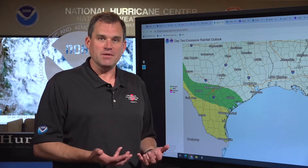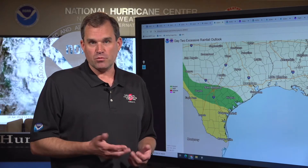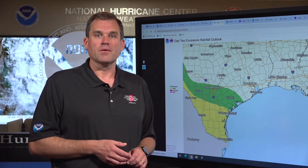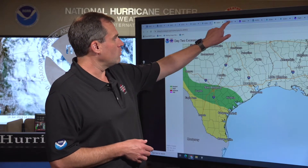Remember, if you're out and about and you come across a flooded roadway, don't drive into that water — you don't know how deep it is. It only takes a few inches of moving water to move your car. Please don't drive around barricades. Turn around, don't drown. Don't become a statistic driving into a flooded roadway.